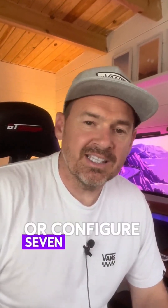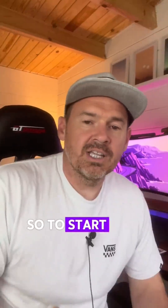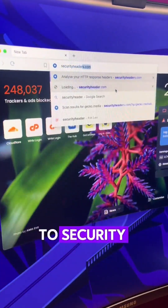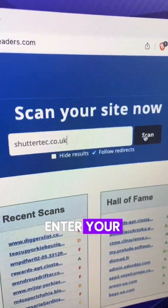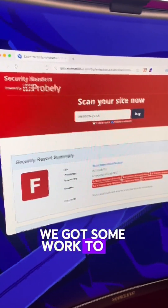Ideally, you need to implement or configure seven additional security headers to boost your site's defenses. So to start with, let's see how your website scores. Head over to securityheaders.com, enter your website address, and if you've got anything other than A+, we've got some work to do.